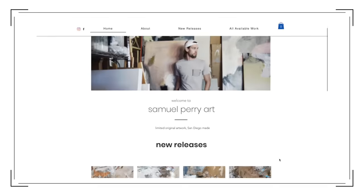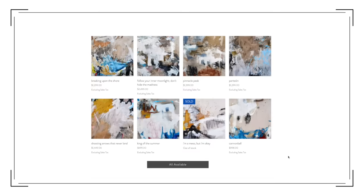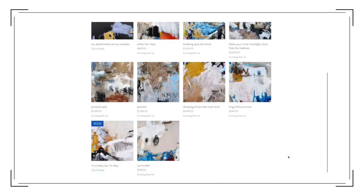I actually just purchased from a few artists I found on Instagram. The first is Samuel Perry Art — he's a California-based contemporary artist with black pieces, warmer pieces, and color used in a non-overwhelming way, and I have a painting coming in today or tomorrow. A lot of artists put their Shopify store links in their Instagram bio, so you can go straight to their store and buy the art seamlessly, without having to track down a gallery curator or figure out wire transfers.